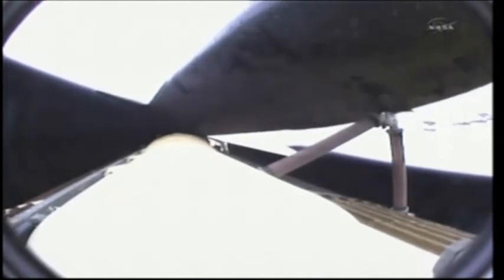Endeavour, single engine Ops 3. Roger, single engine Ops 3. That call indicates that Endeavour could reach a transatlantic abort site on one engine if it lost two of the three, although all three are still in good shape.